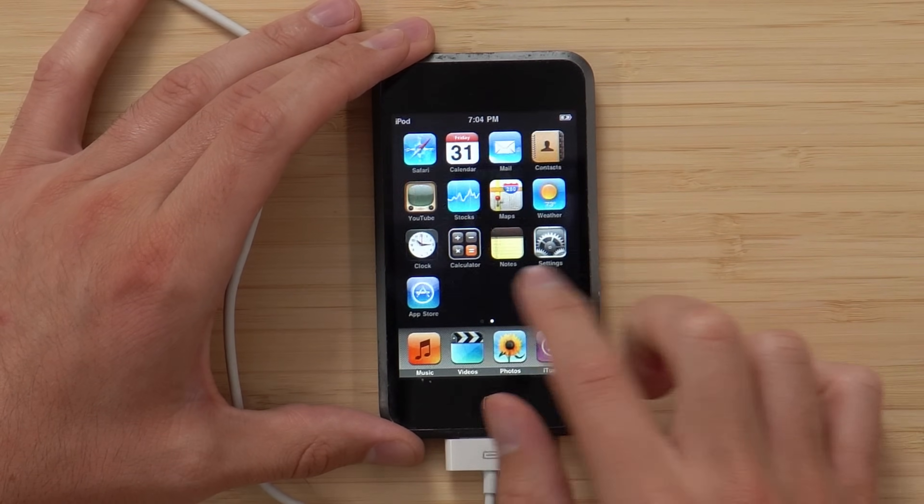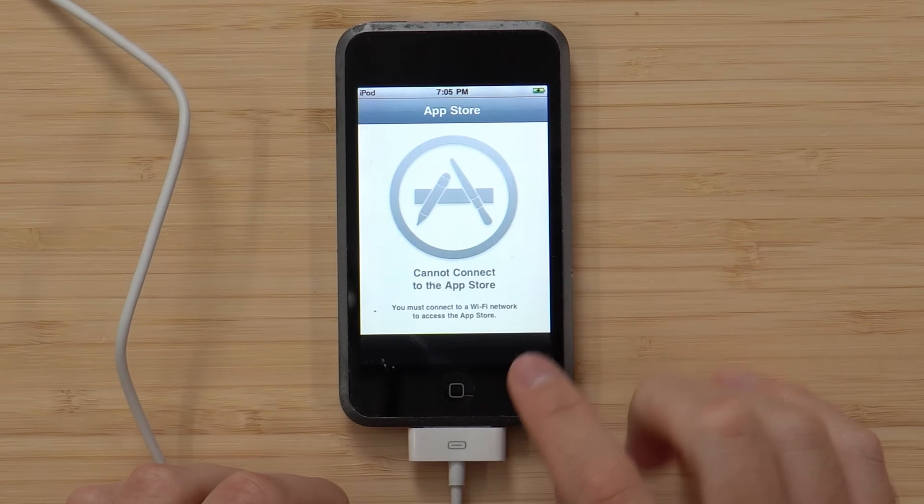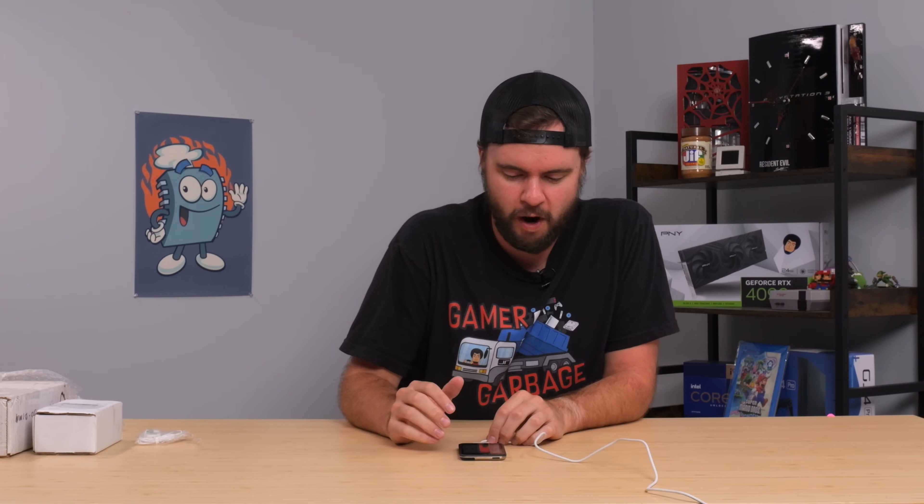The calculator, notes, settings, and App Store — all this stuff is nostalgic as well. I tried to boot up the App Store and of course it says cannot connect to App Store. I'm curious though — I saw a Wi-Fi prompt pop up. I wonder if I connect to Wi-Fi, will it let me do anything?